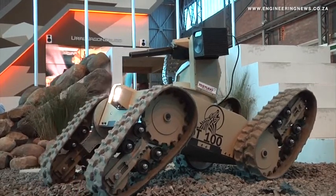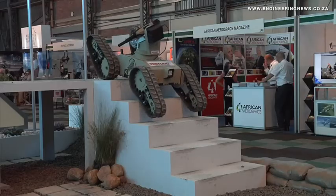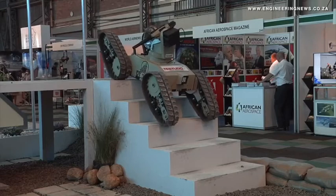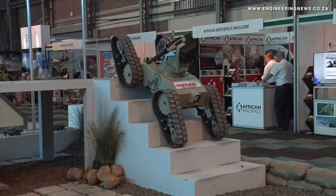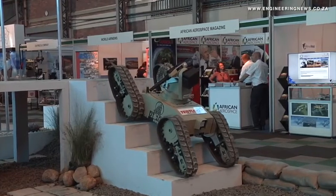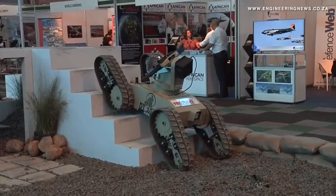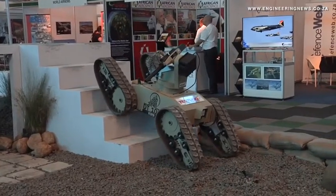The power source is a lithium-ion magnesium phosphate battery, 45 to 60 amp hours, giving us a range in the vicinity of seven to nine hours of operating time. The machine is a multi-terrain high mobility machine. It's limited to six kilometers an hour for remote control.